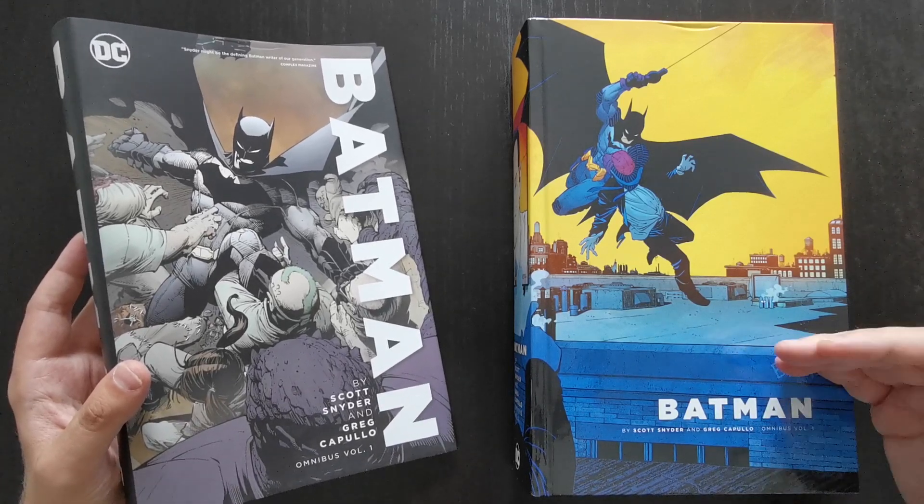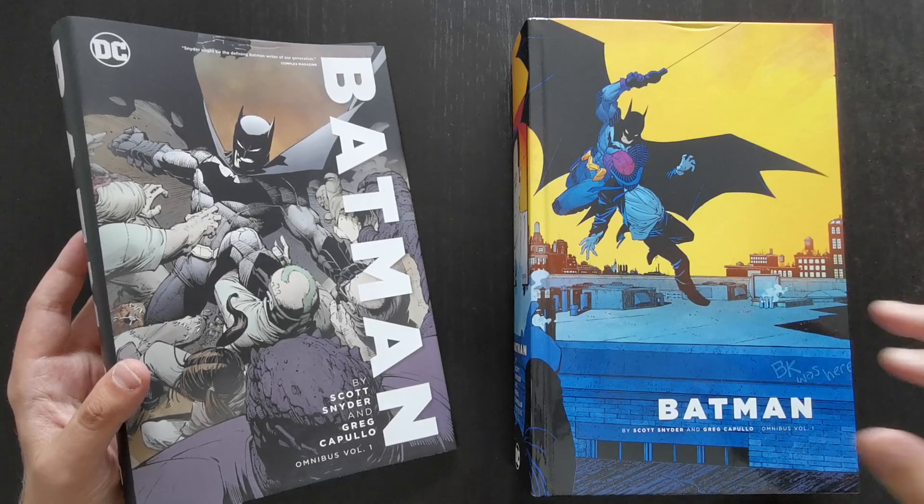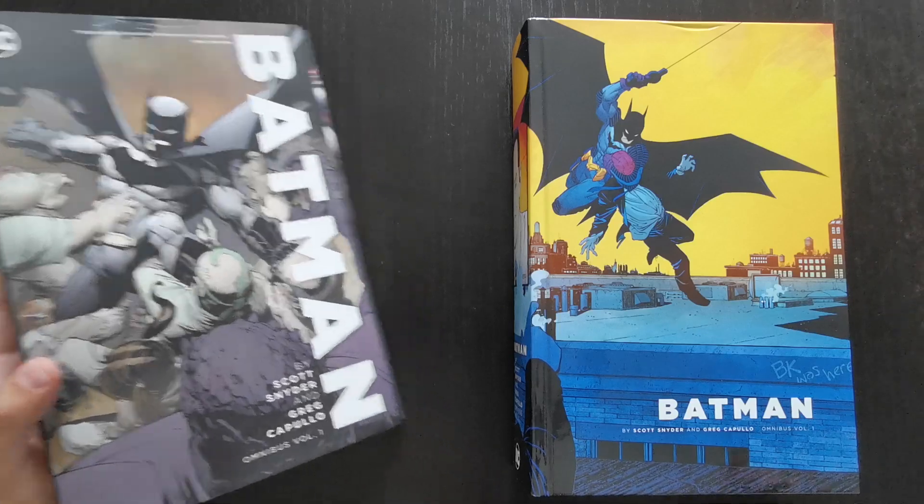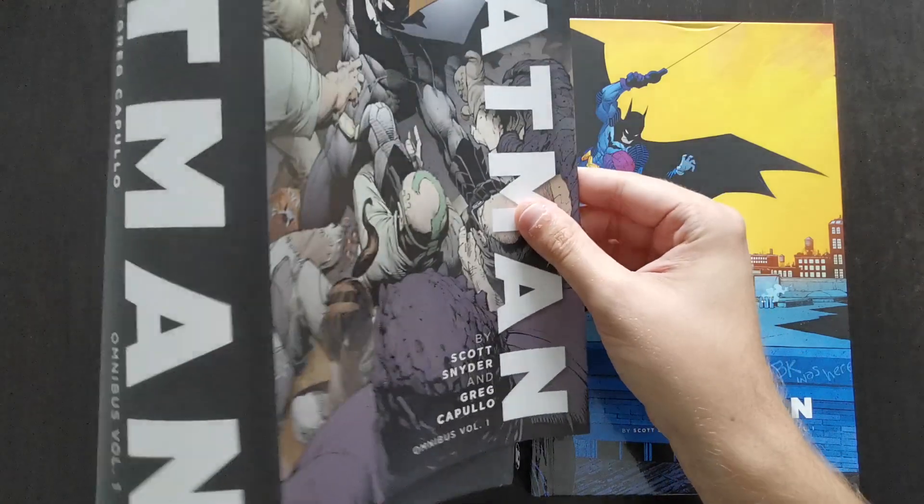If you look up ranked listings of best New 52 runs, this one always seems to come in near the top for most people. So with that in mind, I thought let's take a look at the book and share my thoughts. Just to show off the dust jacket and the book itself.